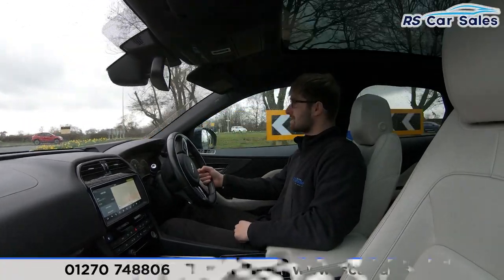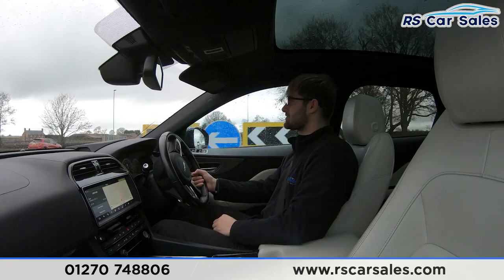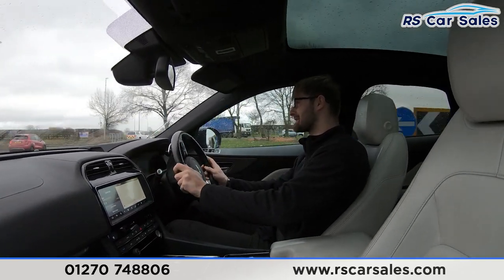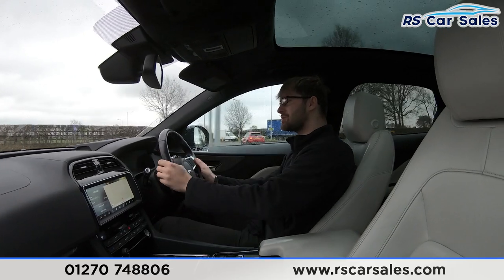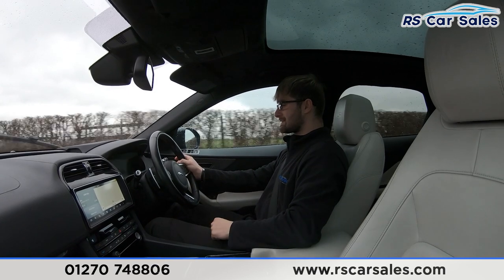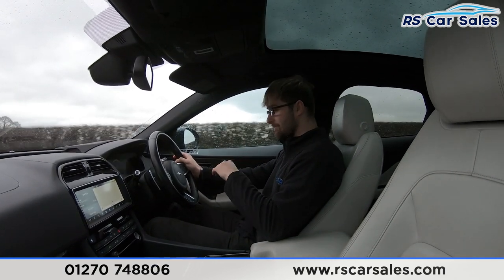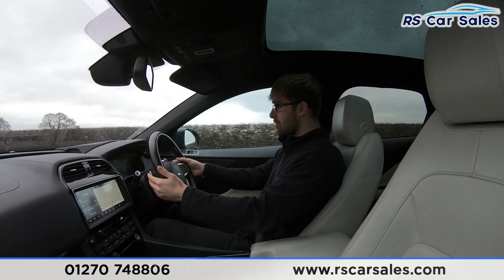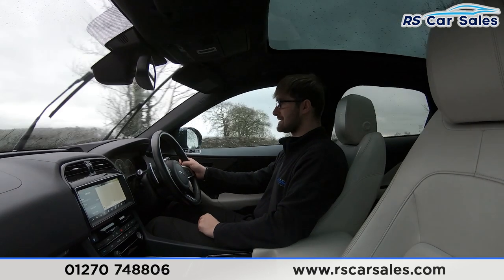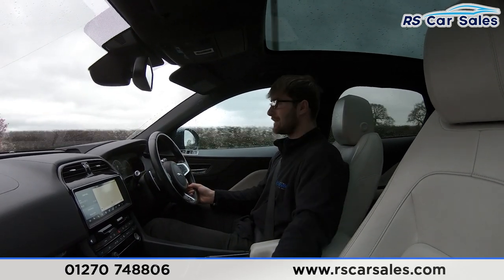This is a video test drive of the Jaguar F-Pace. The purpose of today's test drive is to show that the vehicle drives exactly as you'd expect. Coming up to the straight, you'll be able to see the vehicle tracking straight — I don't have to fight with the steering wheel to keep it in a straight line. You have a multifunctional steering wheel with paddle shifters, and you can shift to manual mode very nicely.